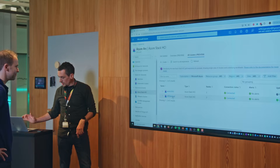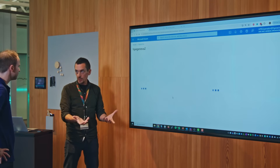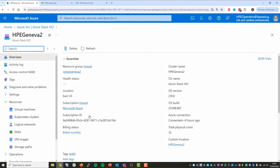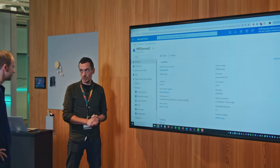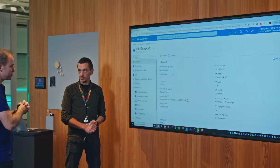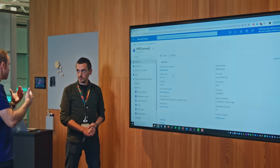The demo shows two on-prem clusters visible in Azure, where you can manage and update the platform, deploy VMs, and run Azure Virtual Desktop in a hybrid model. People already familiar with Azure won't be lost — it's just another service in the portal. They can see nodes running the solution and manage all resources on Azure Stack HCI from Azure, bringing cloud services to on-prem and edge environments.